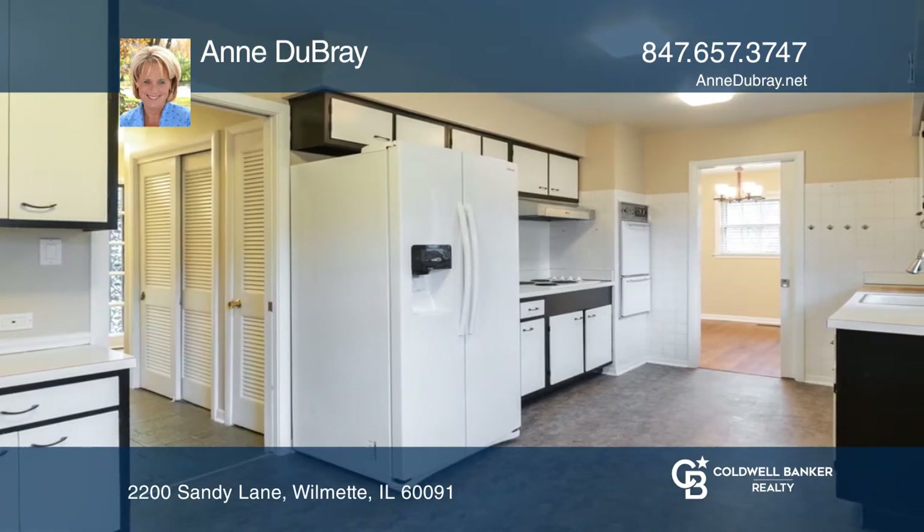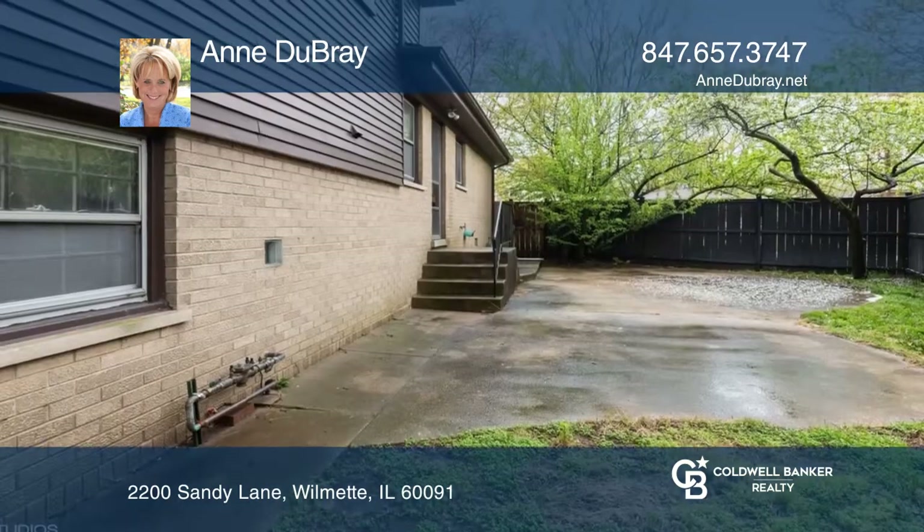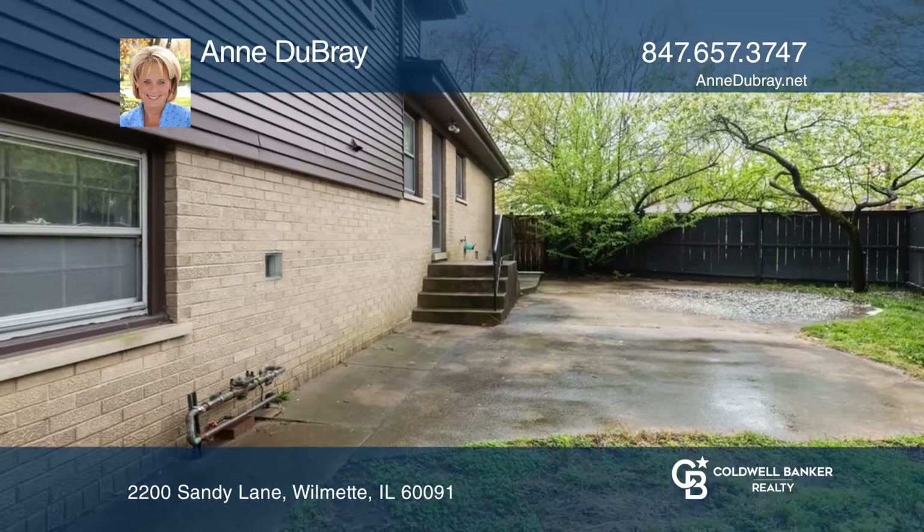The lower level of the home has a family room with built-ins, a second full bath, and a laundry room. Enjoy a private fenced-in yard in addition to lots of green space.